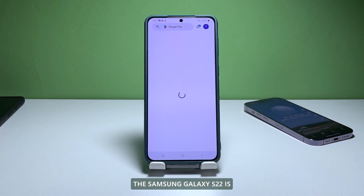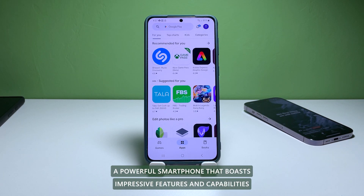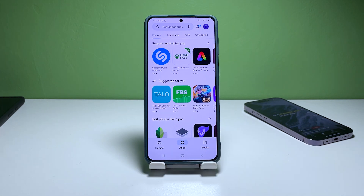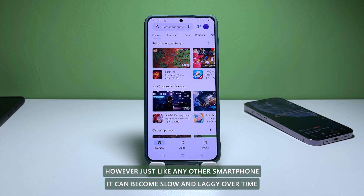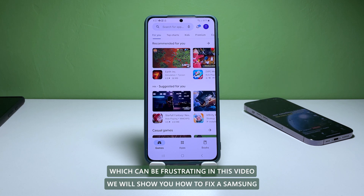The Samsung Galaxy S22 is a powerful smartphone that boasts impressive features and capabilities. However, just like any other smartphone, it can become slow and laggy over time, which can be frustrating.